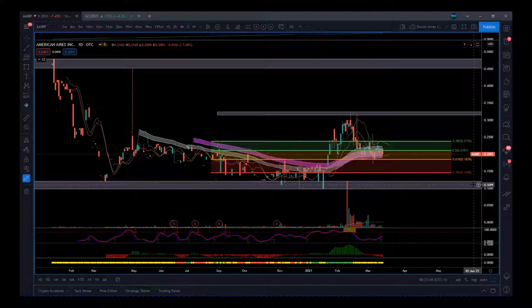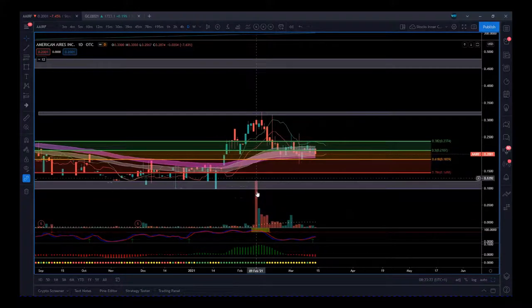One thing I always like to see is on recent news during February and March 2021, we've had a lot more interest in this stock — a lot more volume as you can see there. If I just zoom out a bit, the average volume has really picked up.